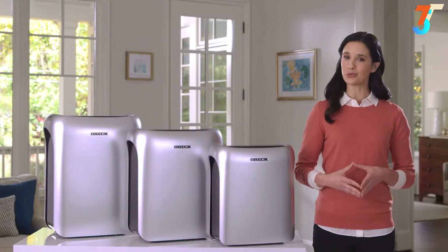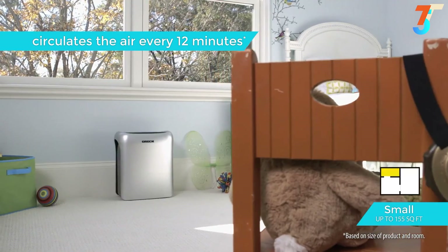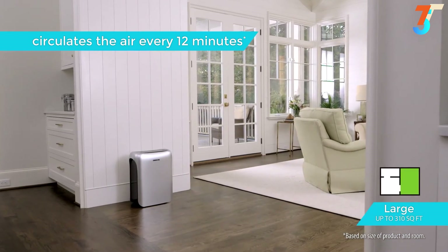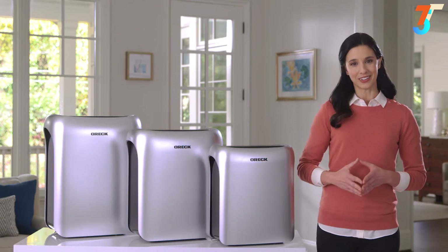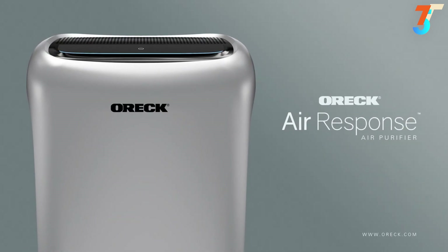With three different sizes, you can have cleaner air throughout every area of your house. In the correct size room, Air Response will circulate the air about every 12 minutes. Choose small for bedrooms or dens, medium for larger spaces like kitchens or living rooms, or the large Air Response for open layouts or studio apartments. If you're looking for an easy way to clean the air without the guesswork, there's an Air Response that fits your needs.